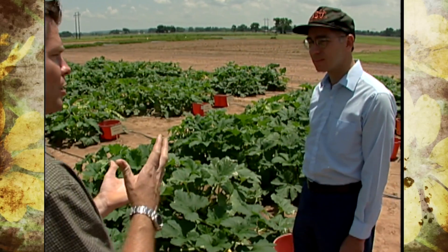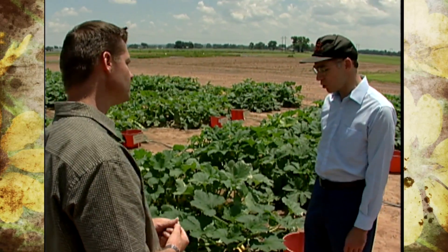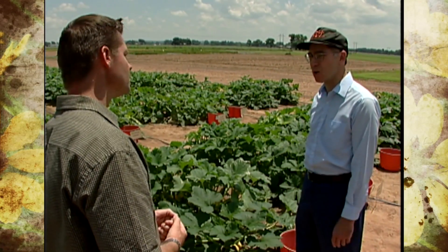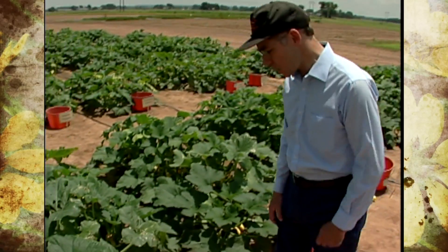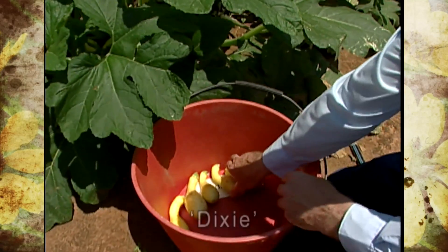We always compare newer varieties to ones that have proven successful in the past. We always like to have at least one commercial standard in the trial so that we have something to compare against. In this particular trial, that standard is a yellow crookneck squash called Dixie.